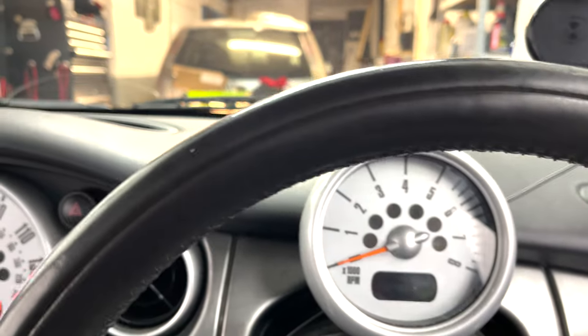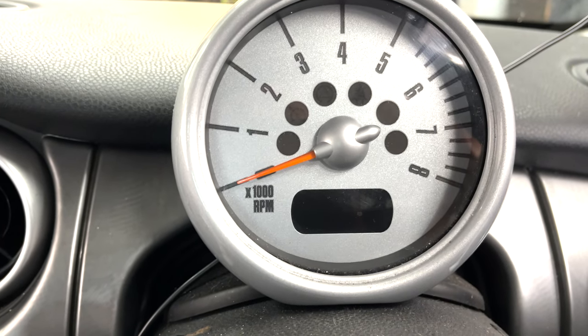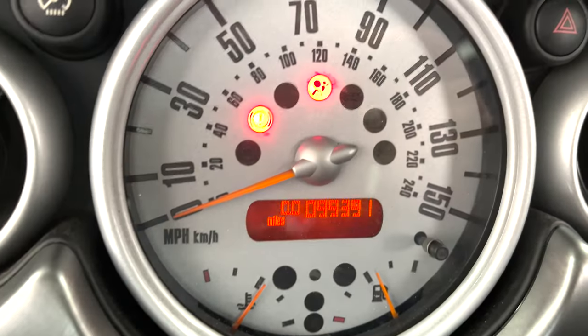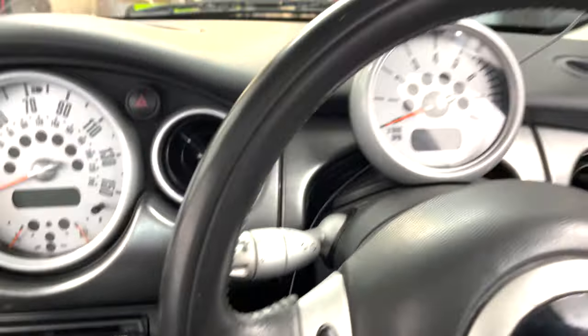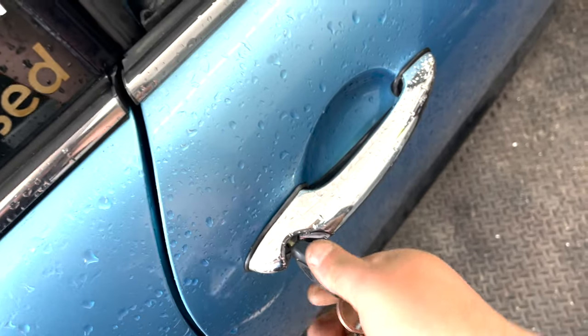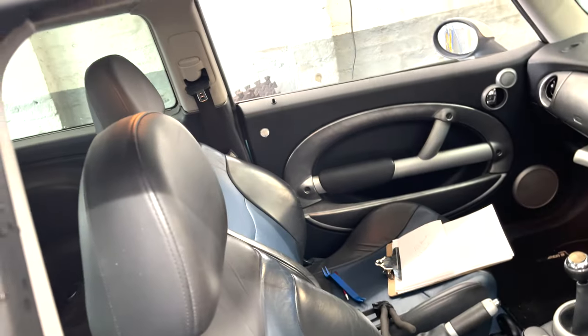If I start the car, you can see I have no RPM gauge and no information here about the temperature — nothing. The airbag light is on at the minute; I don't know if it's related. Another problem: the central locking doesn't work either.